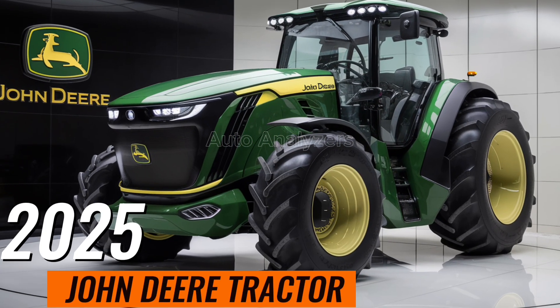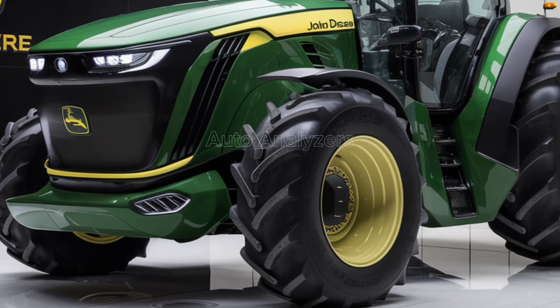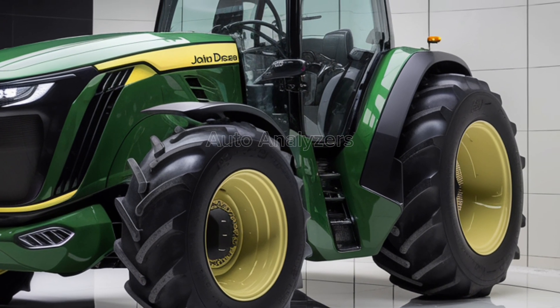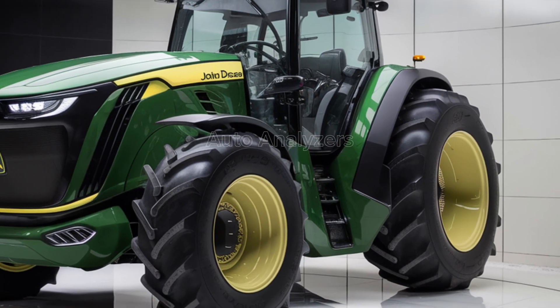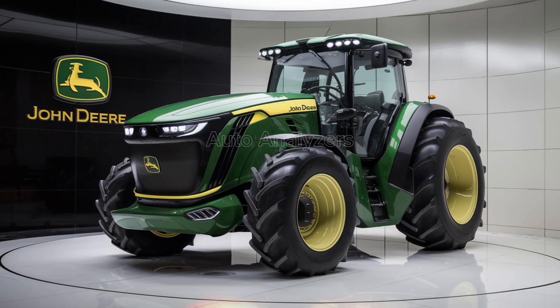The 2025 John Deere tractor represents the pinnacle of agricultural machinery, designed to cater to modern farmers' needs with a blend of cutting-edge technology, robust power, and versatile functionality. In this video, we'll dive deep into what makes this tractor a game-changer for the agricultural industry.